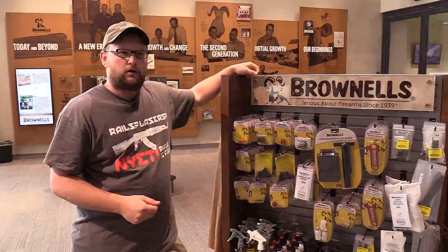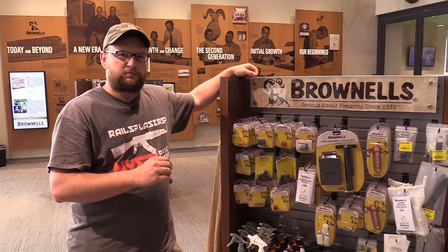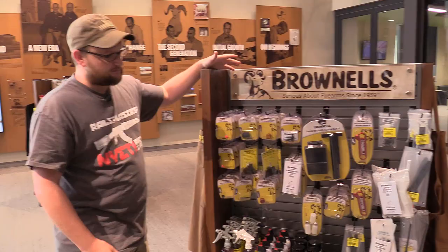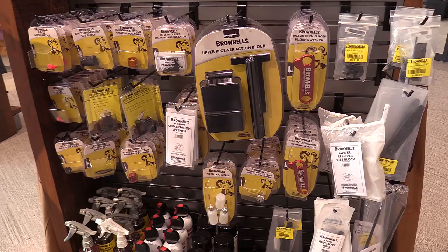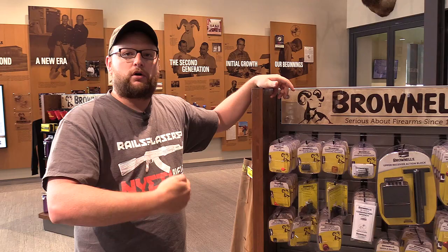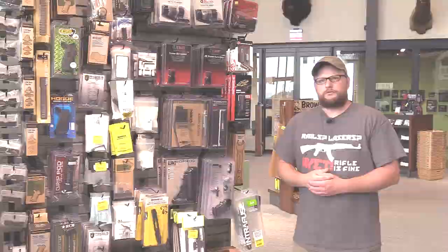One important thing about this display: Brownells has always been known for firearm-specific catalogs — if you're a 1911 guy, they'd send a catalog full of 1911 parts. Their store displays are set up very similarly. Right here there's a display with AR-15 stuff — tools, gunsmithing implements, and aftermarket parts. Throughout the showroom, things are grouped by gun design, which is smart because customers are likely gunsmiths or people wanting to work on their own guns, including beginners wanting to become self-sufficient.